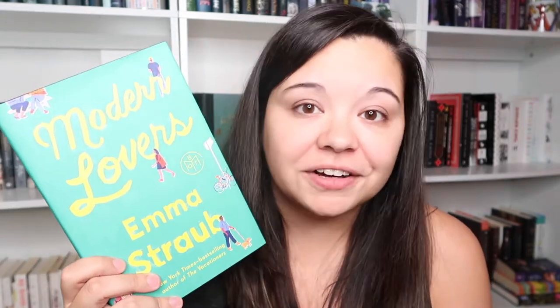Next is Modern Lovers by Emma Straub. This was the very first Book of the Month selection I ever got — the first month I signed up, this was my pick. It's been sitting unread since June 2016, so four years. I've read her other two books — The Vacationers and All Adults Here — and felt they were both pretty average. I had a lot of issues with All Adults Here, which I just read in August, and it's put me off her books in general. I'm going to be unhauling this one.